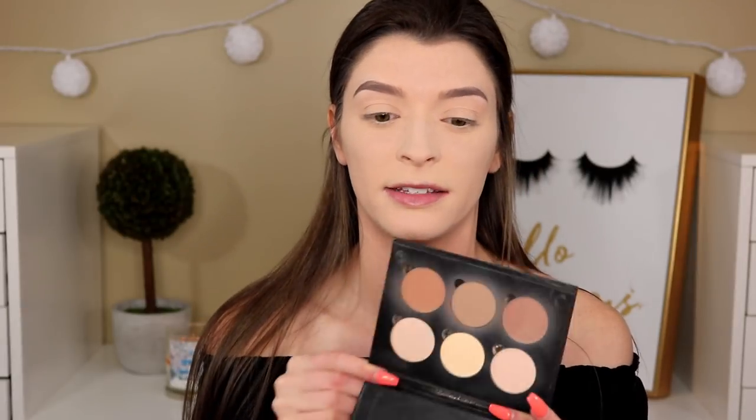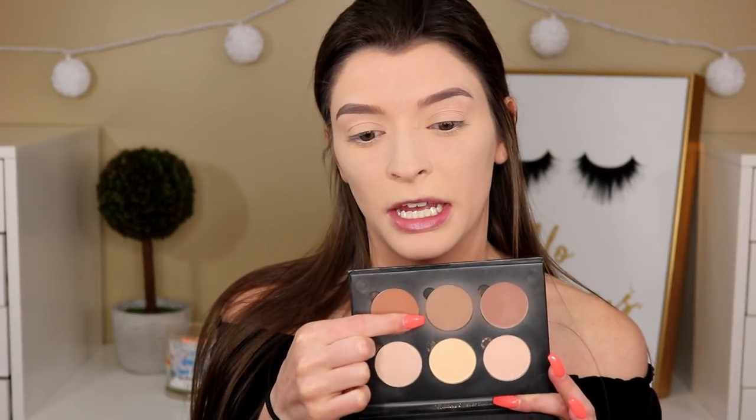I'm going to contour — I know I didn't include any contour in the poll, but I'm just going to go in with the Anastasia Beverly Hills Contour Kit and use just this one shade, because I can't do my makeup without contouring nowadays.